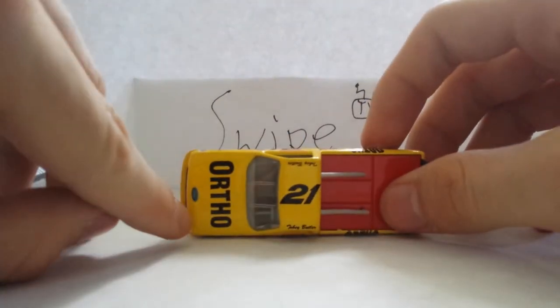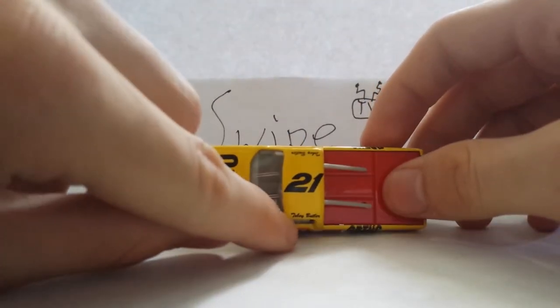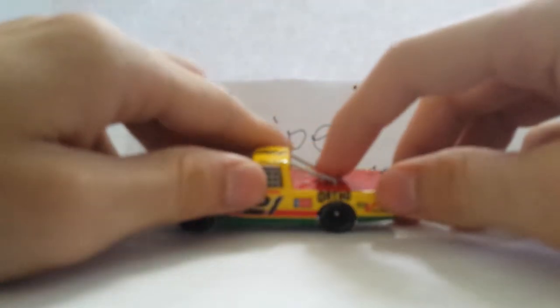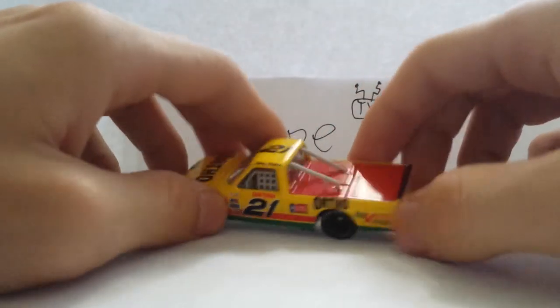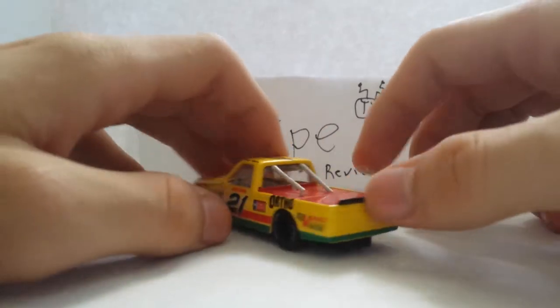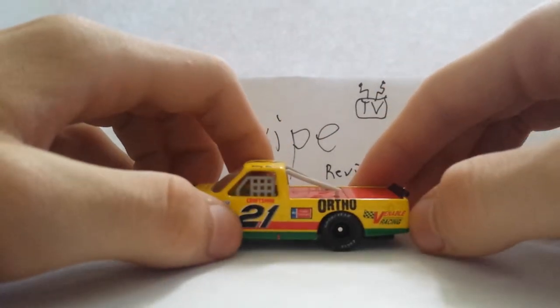You have Ortho, Ford, you have Toby Butler number 21, you have the red on the deck lid, the grey C-pillars, black spoiler. There's nothing on the back on the unsponsored areas.